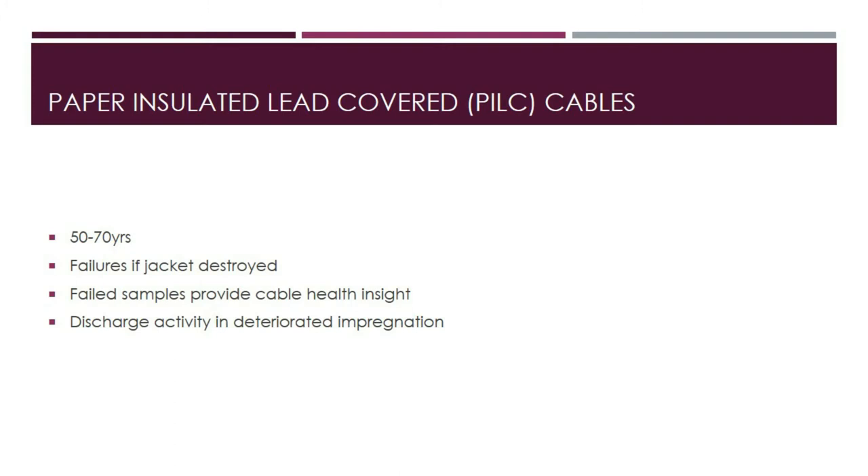Conventional cable partial discharge mapping is performed with the cable isolated and an external power supply. The goal is to develop systems that can continuously monitor partial discharge activity on circuits during normal operation in order to predict failures. Currently, such systems are only prototypes and are not extensively deployed.